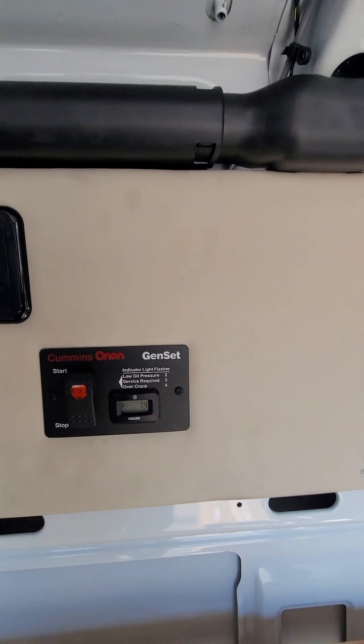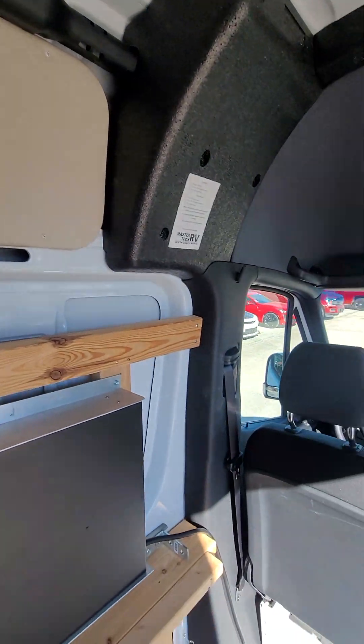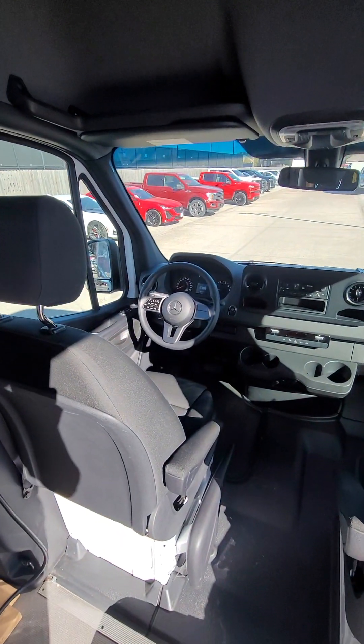Looks like maybe a generator, or that's for the inverter — yeah, that looks like a generator. So there is an onboard generator, it looks like.